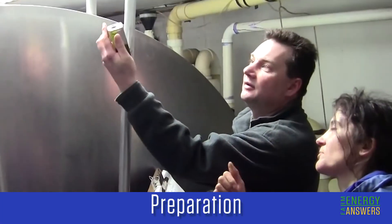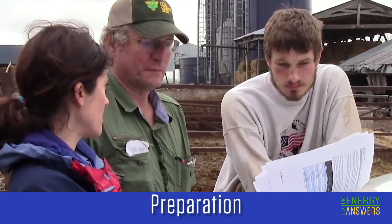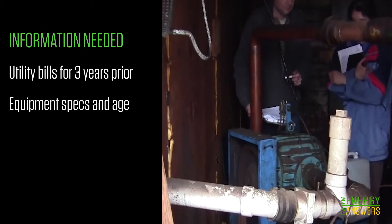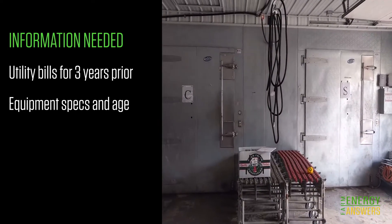How do you prepare for an energy audit? The auditor will let the farmer know what information they need to have gathered. That would include electric bills for the last three years in particular — that's a very important part of determining the return on investment. Other things on the list are the various types of equipment, the different motors, compressors, and the types of refrigeration equipment they have.